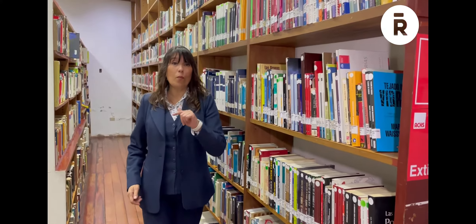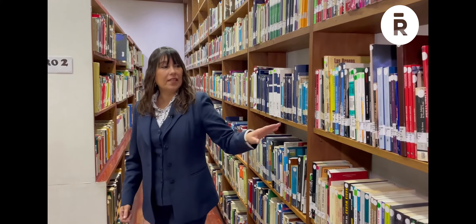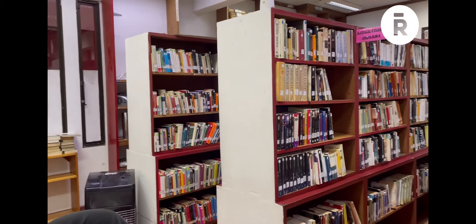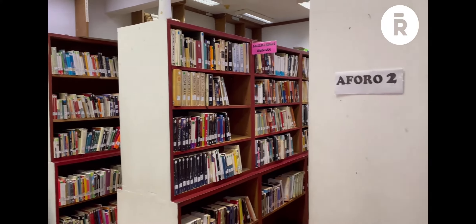La biblioteca cuenta con varios espacios para la comunidad. Te presentamos la primera sala, que es la sala de circulación, en donde se origina el préstamo a domicilio, en el cual los libros son prestados a domicilio y vuelven hacia nuestra biblioteca.